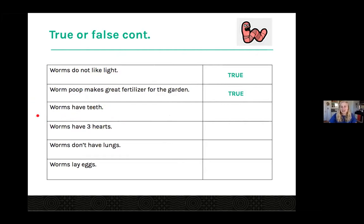Worms have teeth — the answer is false. Worms do not have teeth. They actually have a gizzard, kind of like a chicken does, and there are beneficial microbes and bacteria that live within the worm's digestive system that help them break things down. They basically have a flap that they can open or close — when it's open they're taking everything in, and when it's closed they're not taking anything in.